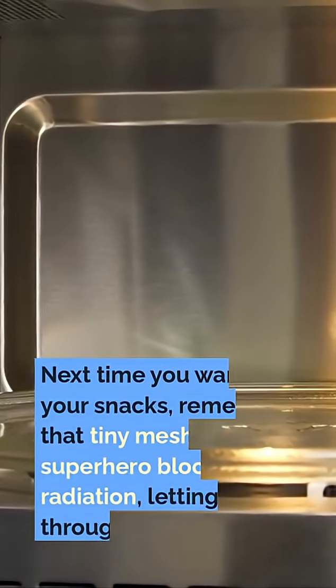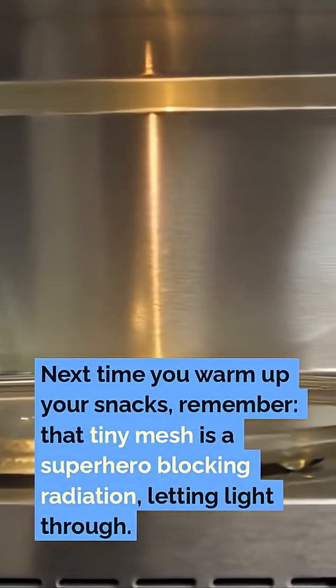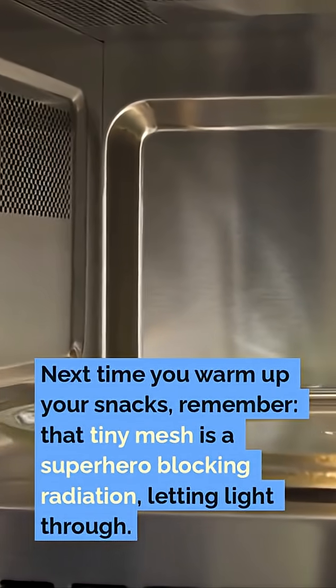Next time you warm up your snacks, remember: that tiny mesh is a superhero blocking radiation while letting light through.